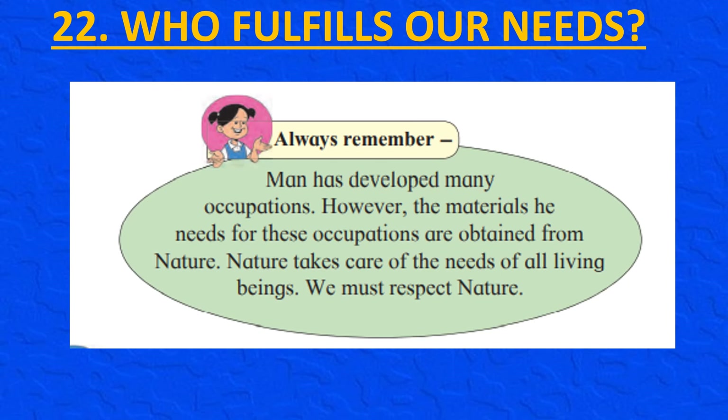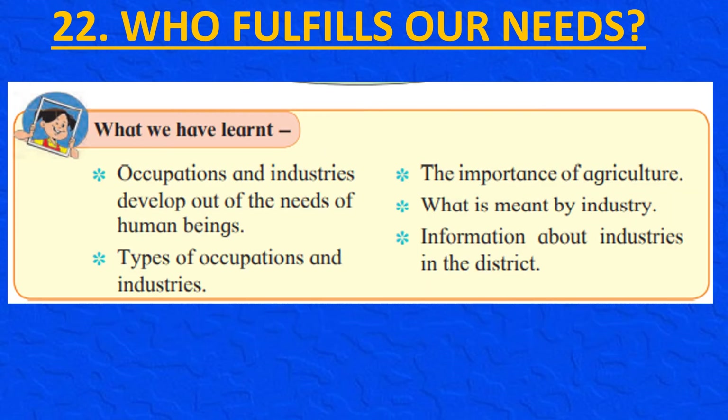Always remember, man has developed many occupations. However, the materials he needs for these occupations are obtained from nature. Nature takes care of the needs of all living beings. We must respect nature. In this lesson we have learnt: occupations and industries develop out of the needs of human beings, types of occupations and industries, importance of agriculture, what is meant by industry, and information about industries in the district.